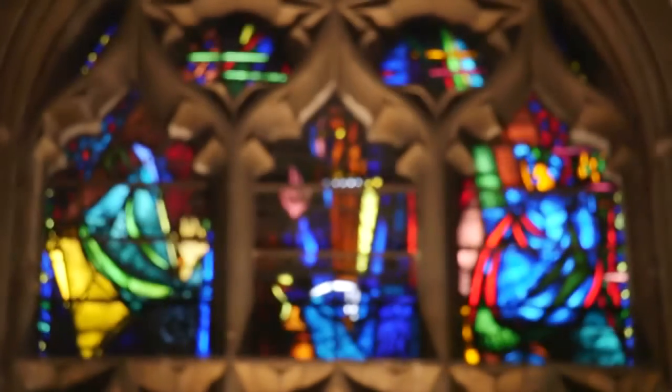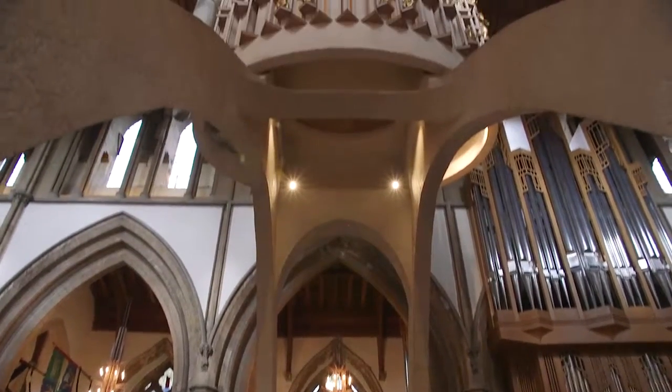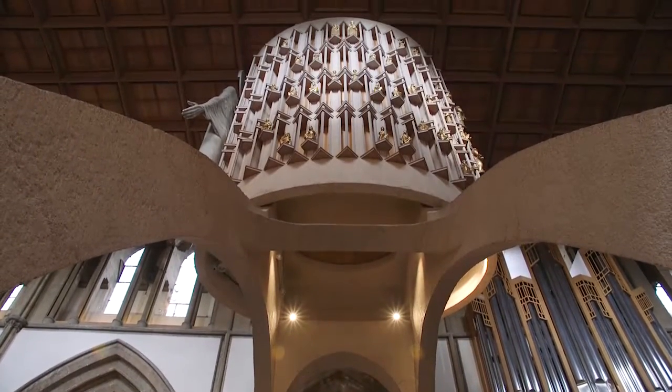In rebuilding the Cathedral, a far-sighted decision was made to restore old parts of the building where possible, but to be unashamedly modern when new features were to be added.